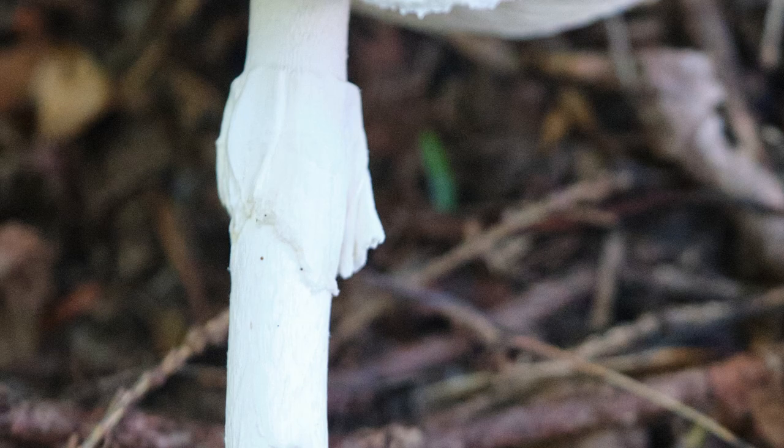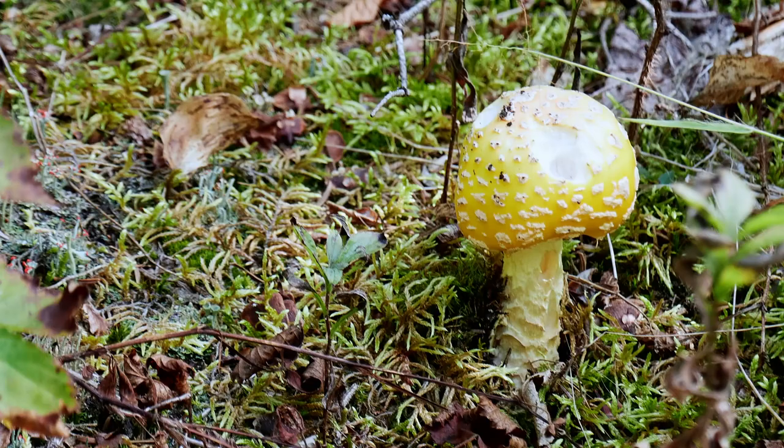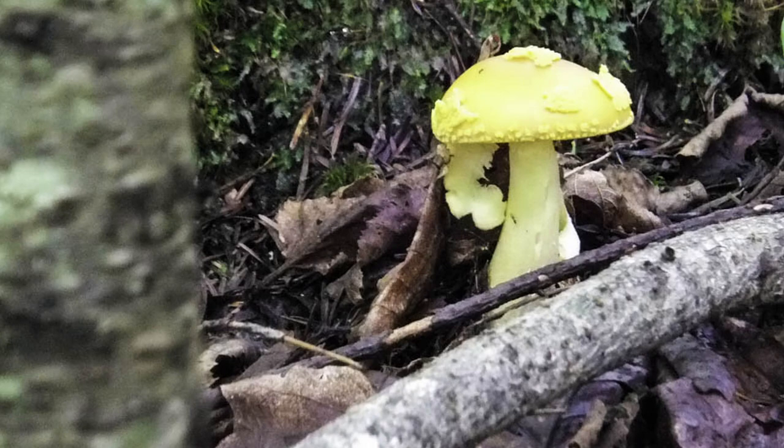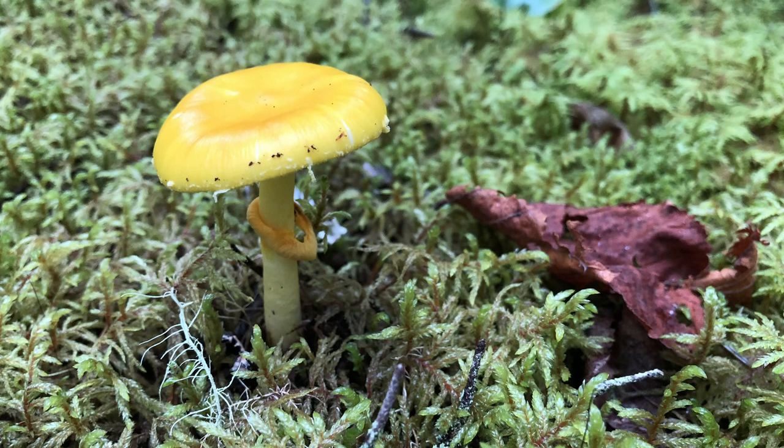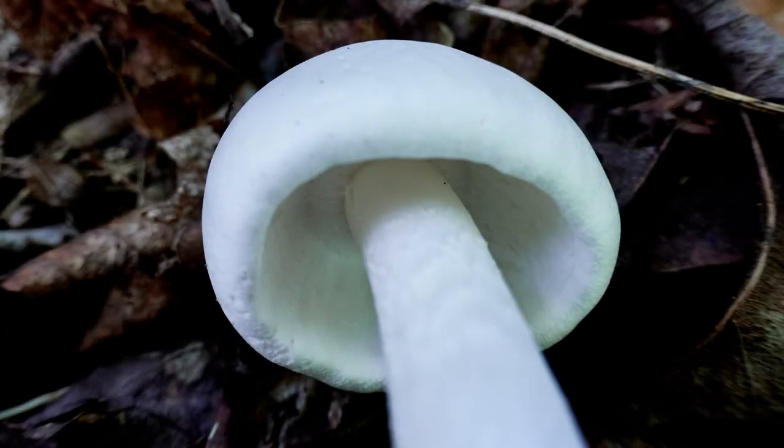On some species, skirts can be robust and durable; on others they can be ephemeral, easily drying off and falling away. On some species, if the annulus falls away the evidence there ever was one is almost invisible, while on other species it leaves a scar. Many species of fungi do not have skirts at all. This is one of my favorite images showing a skirt falling away from a russula — the annulus is entirely detached from the stipe and is slipping downward as the wind shakes the mushroom.